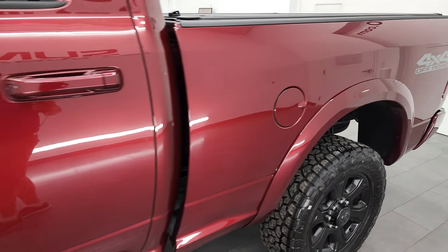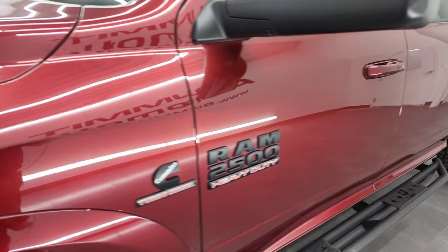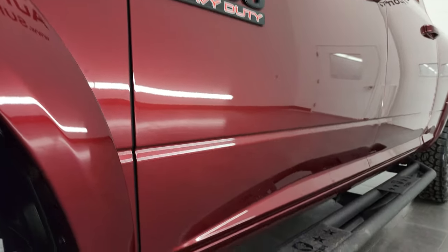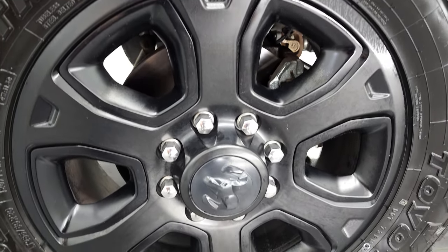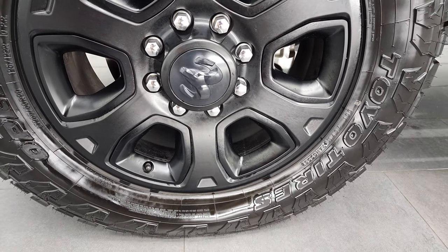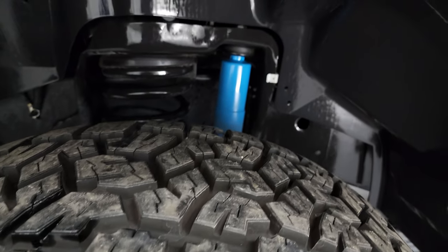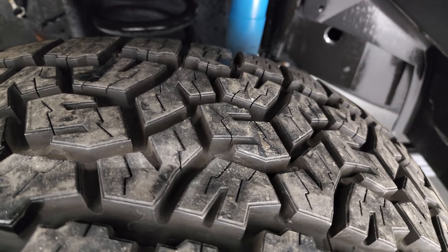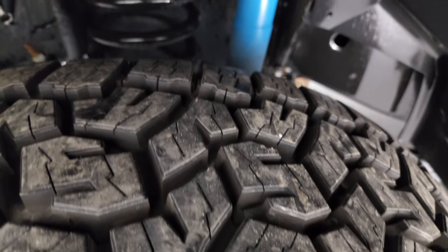If you like the video, you can subscribe to my YouTube channel and click the bell notifications to get updates. This truck comes with 20-inch painted alloy rims, part of the sport package, and Toyo Open Country AT tires — LT 285 60R20s. They have about 80-90% tread left, so really new tires.